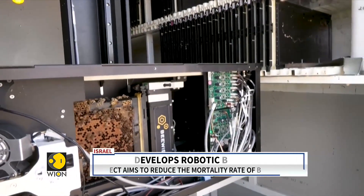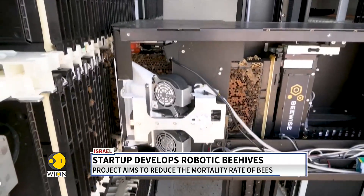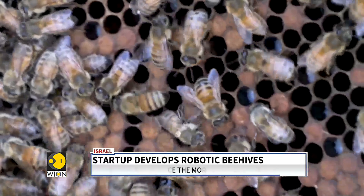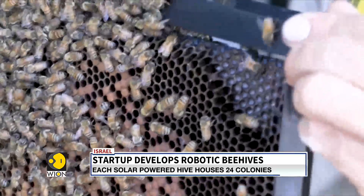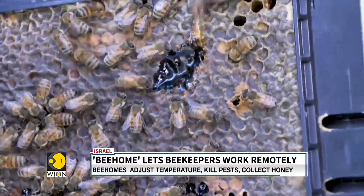Featuring artificial intelligence, BeeHomes are equipped with sensors. These robotic hives are solar powered, have adjustable temperature, and can perform various essential functions.